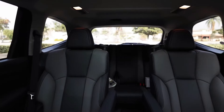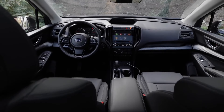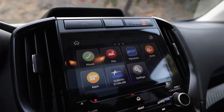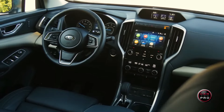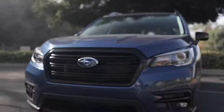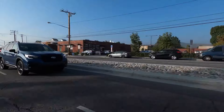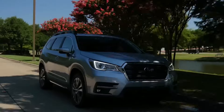Inside, the Ascent impresses with spacious doors and a low step-in height for easy entry. The infotainment system is responsive with a user-friendly touchscreen. All trim levels come standard with a Wi-Fi hotspot, Apple CarPlay, and Android Auto. However, it has a modest fuel efficiency of 22 miles per gallon and a concerning reliability score of 49 out of 100, with some reports of minor electrical issues.